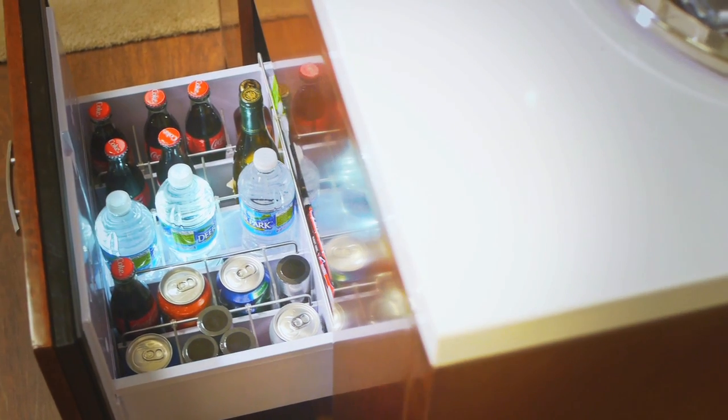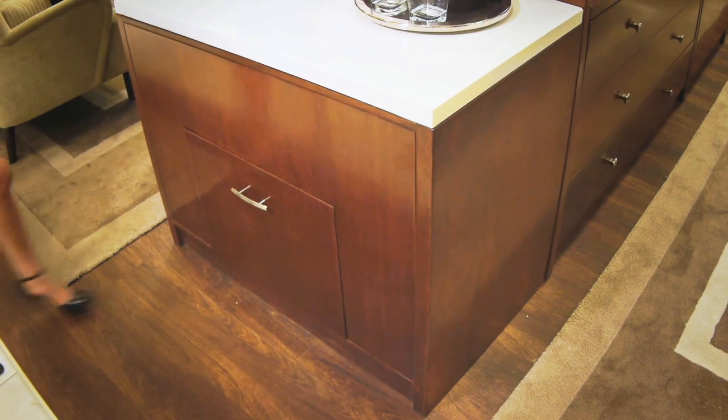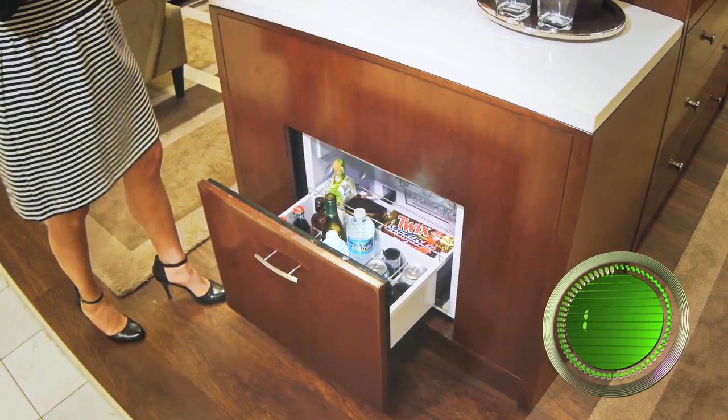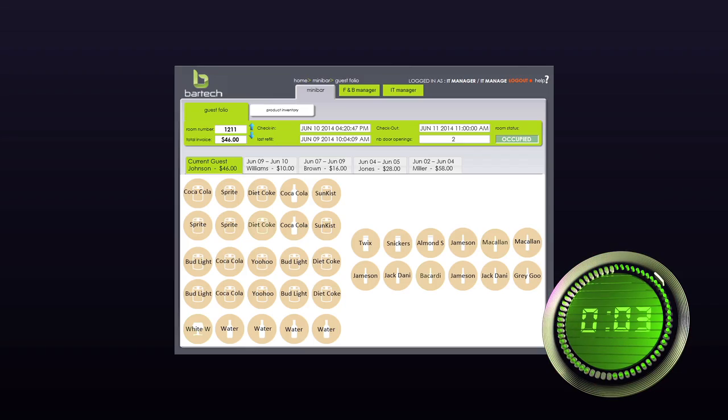Every product in the room is accounted for and has a dedicated sensor that will charge your guest automatically on their guest folio. If a product is taken from its sensor, the minibar will start counting down. If the product is not replaced within 60 seconds, the charge will appear on the guest bill, assuming it was consumed.